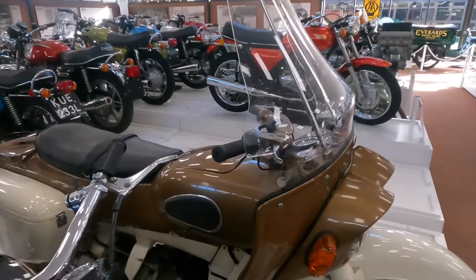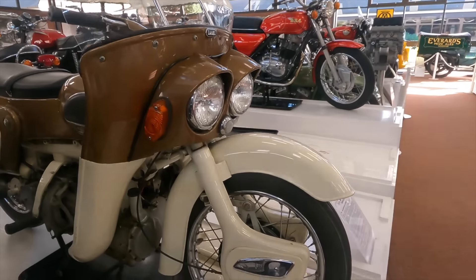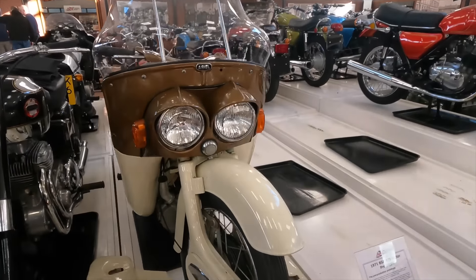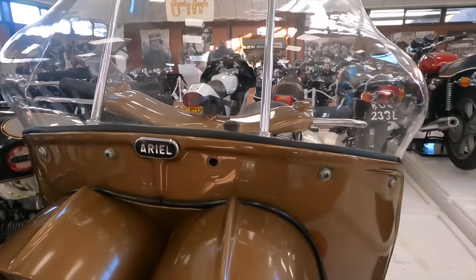However, Ariel felt they could sell the unit as a generator set for military applications, and hoped that military funding would help cover the costs of both the generator set and the motorcycle development. But unfortunately in 1962 the military decided not to go forward with the concept and looked elsewhere for their generator sets, leaving Ariel's 700cc inline four quite simply with no place to go.